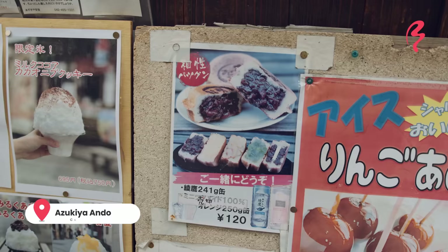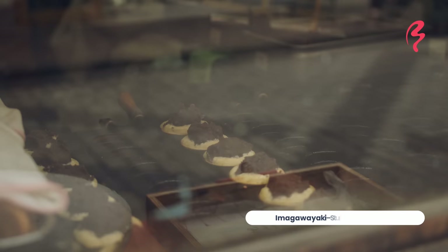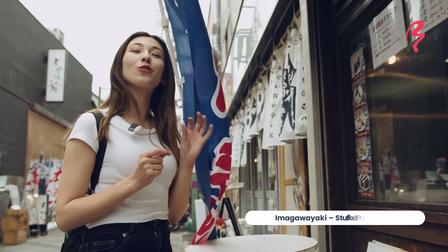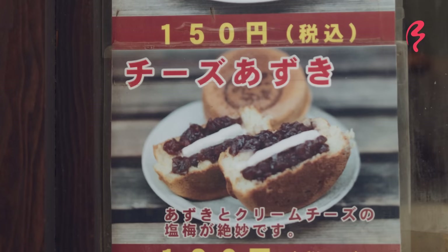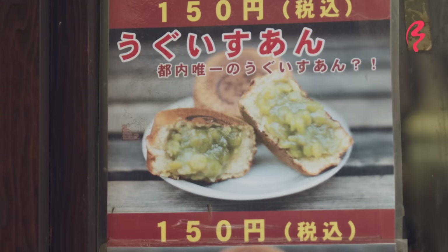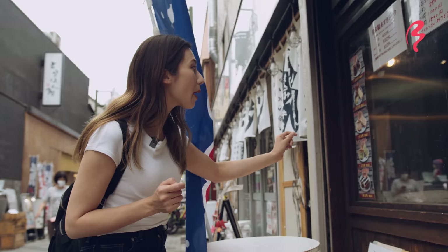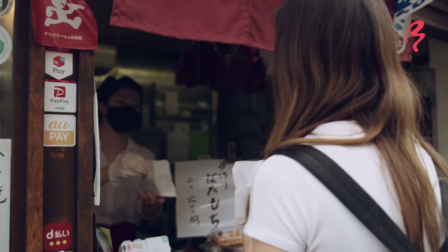It looks like they have Imagawa Yaki, which are traditional Japanese desserts that are crispy on the outside, really soft and fluffy on the inside, and usually filled with red bean paste. Here they have a few different fillings: cheese and red bean paste, which sounds really good, and Uguisu Aan, which is a kind of green bean paste inside. It might be the only place in Tokyo that has Imagawa Yaki with Uguisu green paste. Let's give that a try!